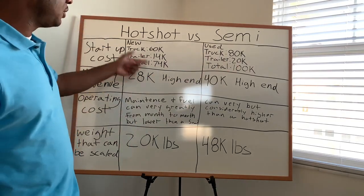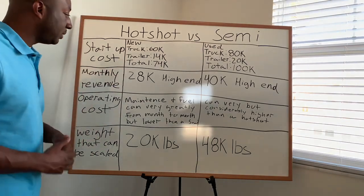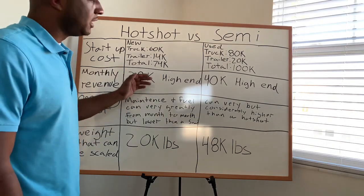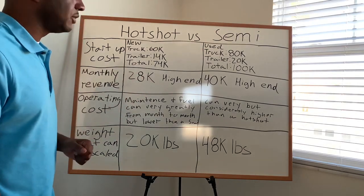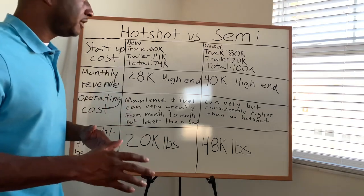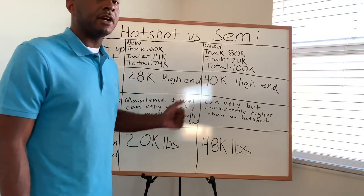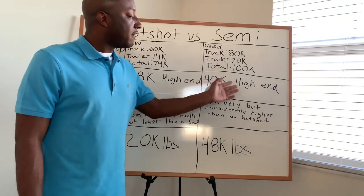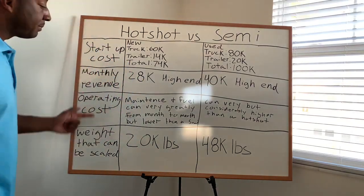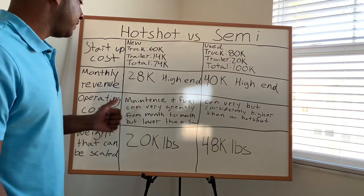So we have $74,000 compared to $100,000, and the $74,000 is of course for a brand new truck and trailer. For monthly revenue, on the high end for hot shot we have $28,000 per month. Revenue is going to vary month to month, of course. On the high end for a step deck or flatbed trailer, we're going to have $40,000 per month.